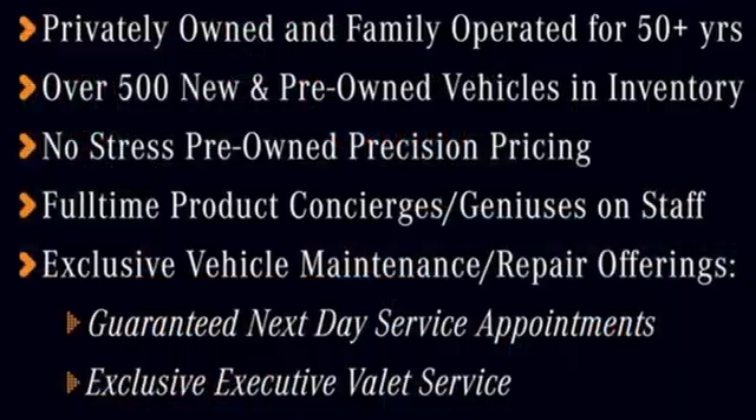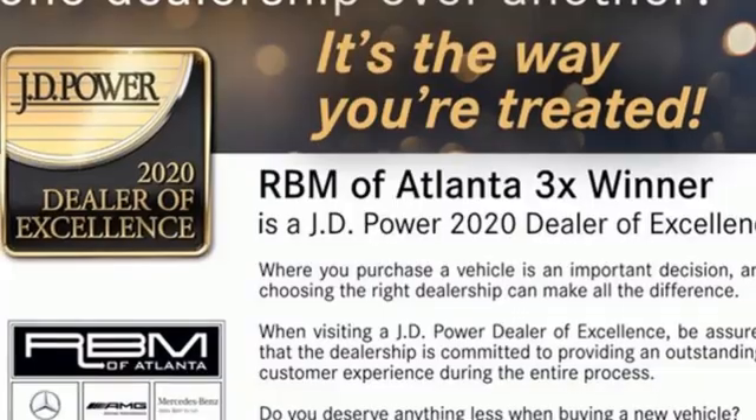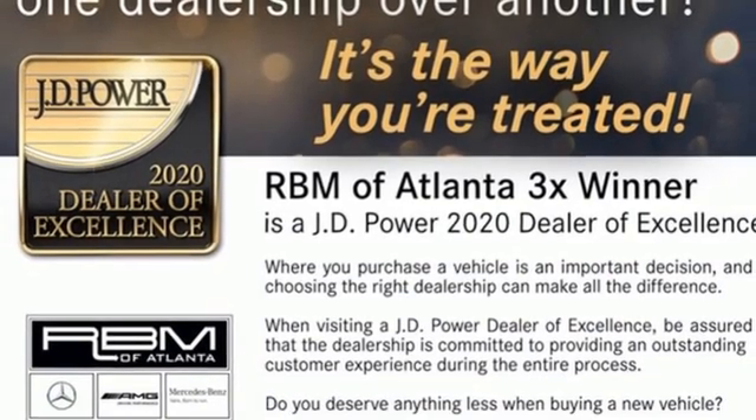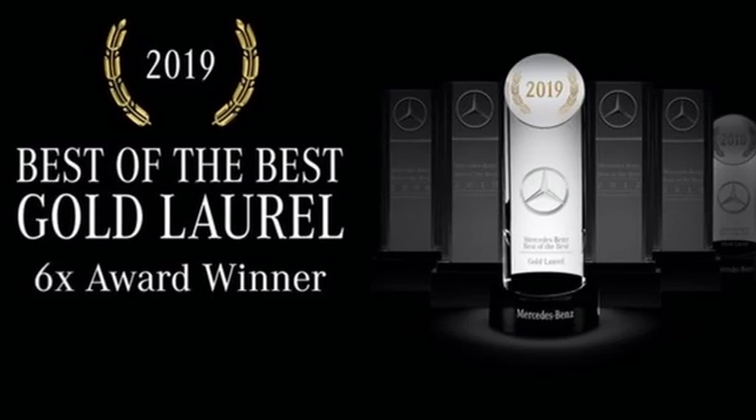Intercooled turbo inline four-cylinder engine. Automatic with driver control suspension management. Streaming audio. Wi-Fi hotspot. Front heated and ventilated bucket seats. Automated parking sensors.